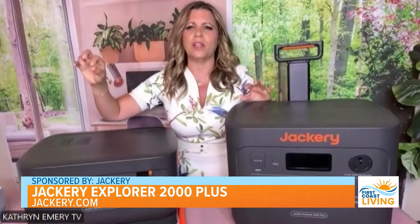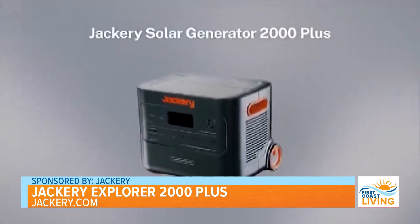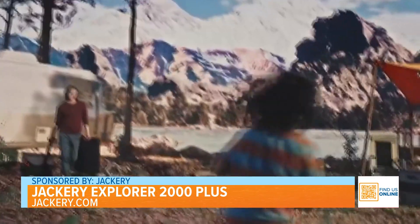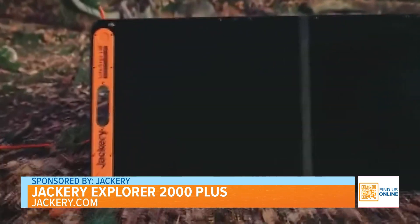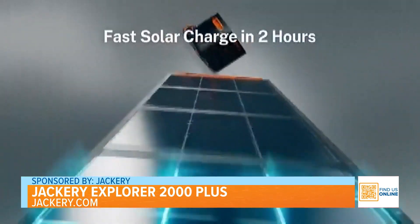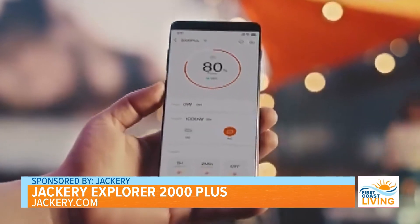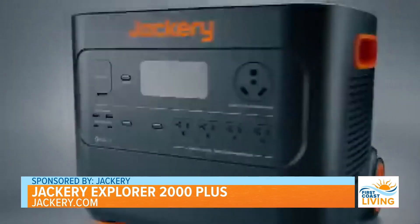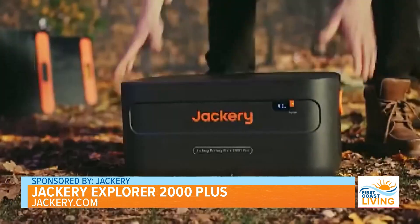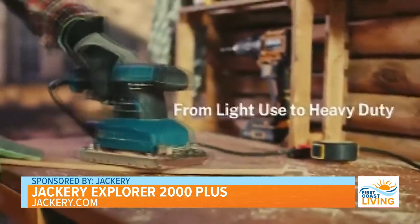So the Jackery Explorer 2000 Plus — I'm going to tell you why you're going to fall madly in love with this system. Number one, it is a strong battery backup system with all the technology. You've got to go to jackery.com to see all the bells and whistles. What really stands out to me is the expandable stackable solution — each extra battery pack has four kilowatts of power, so you can stack up to 24, giving you over 6,000 watts of power.